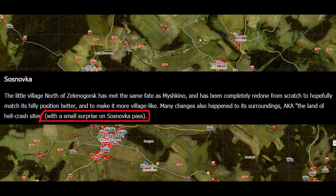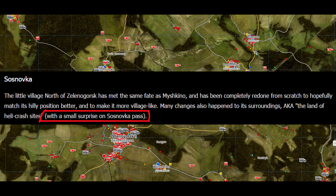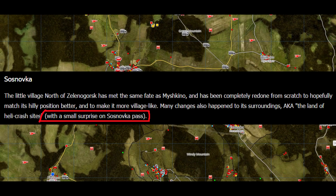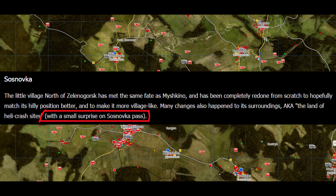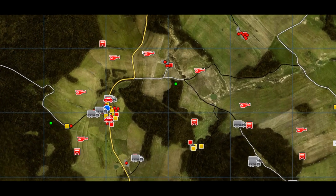Hey, what's up guys, and welcome to a new video. If you guys did watch the new status report video for this week, we talked about some map changes for 6.1, and during the part about sosnovka they mentioned a surprise on sosnovka pass. Now that surprise has been discovered and we know what it is.